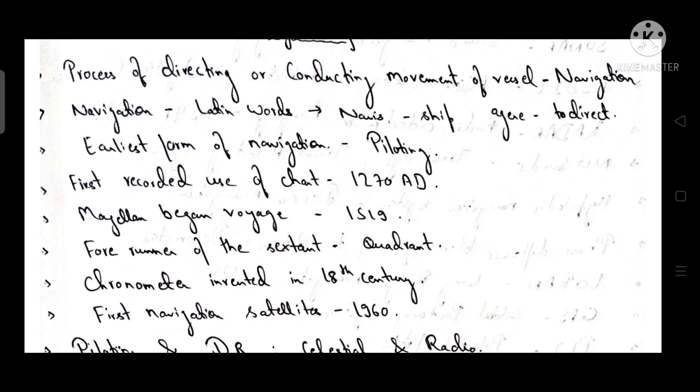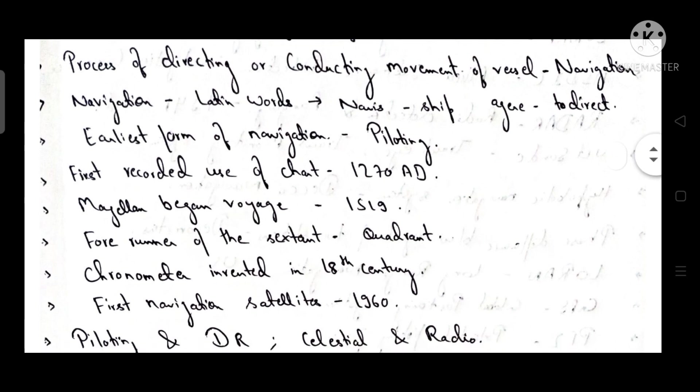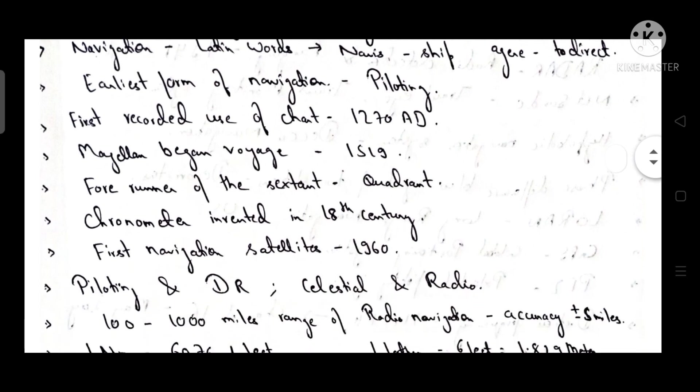The process of directing or conducting movement of a vessel is known as navigation. Navigation is derived from the Latin word 'navis' meaning ship, and 'agere' meaning to direct. The earliest form of navigation is piloting.